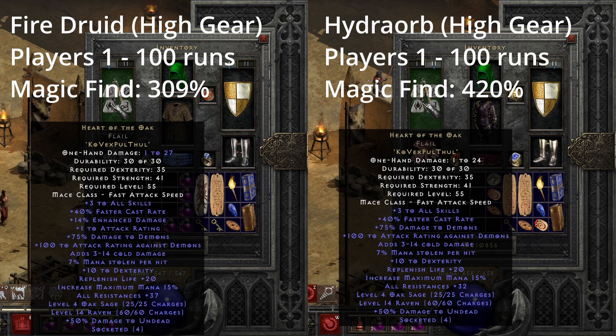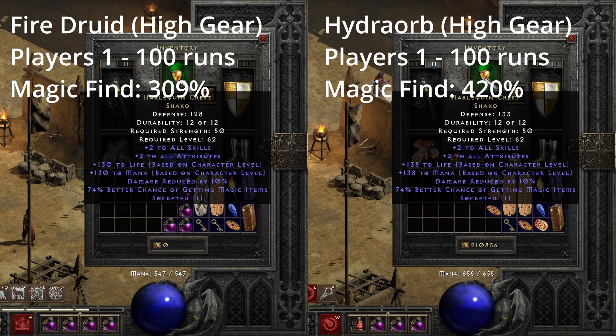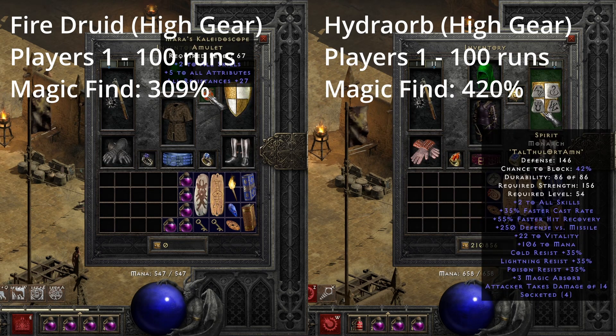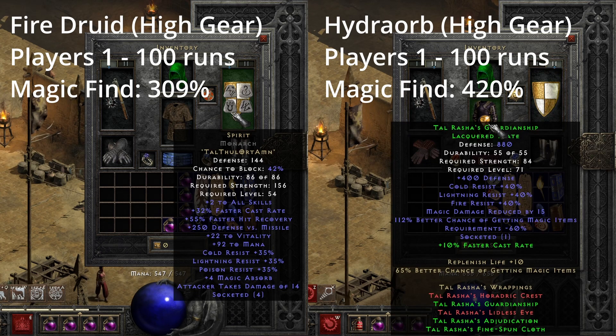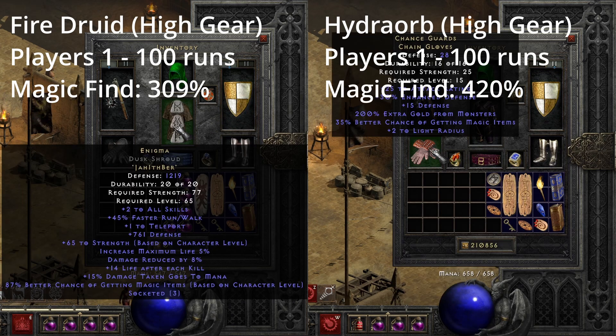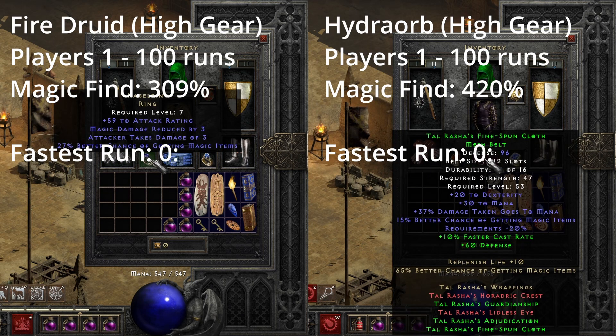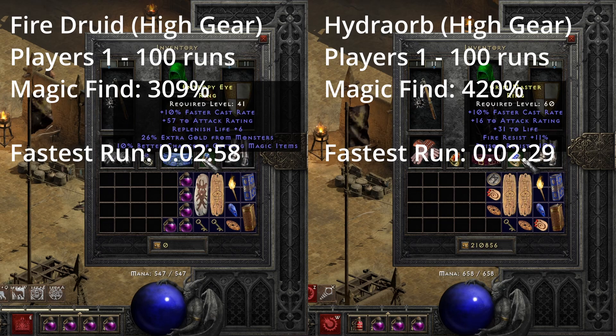I did these with Fire Druid and Hydra Orb at 100 runs each on multiplayer Battle.net, Players 8. The magic find is higher on the Hydra Orb with 420% magic find versus 309%. When it comes to the fastest run, the winner goes to the Hydra Orb build with a run of 2 minutes and 29 seconds.